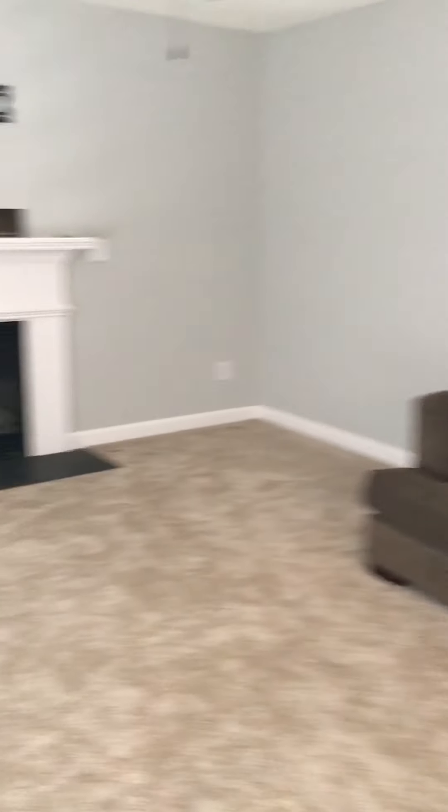So there's an area here. This carpet's really soft, I don't see any spots.